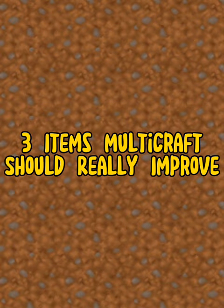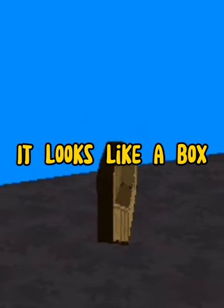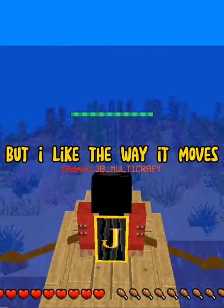3 items in multi craftshell that I really want to improve. The first one is boats. It looks like a box, but I like the way it moves.